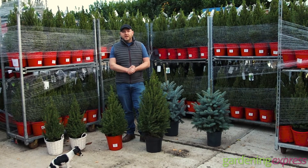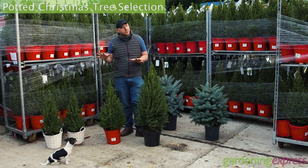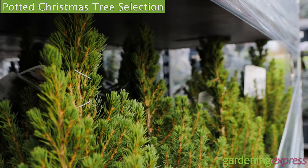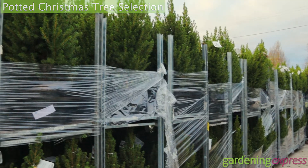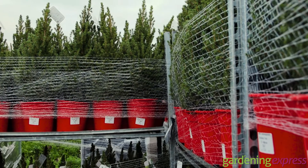Hi everyone, it's Chris at Gardening Express here. I just thought I'd show you some of our Christmas trees. We're in the middle of November but we've already sold hundreds of these already. We get pre-orders every year because people trust us for the quality of their trees.